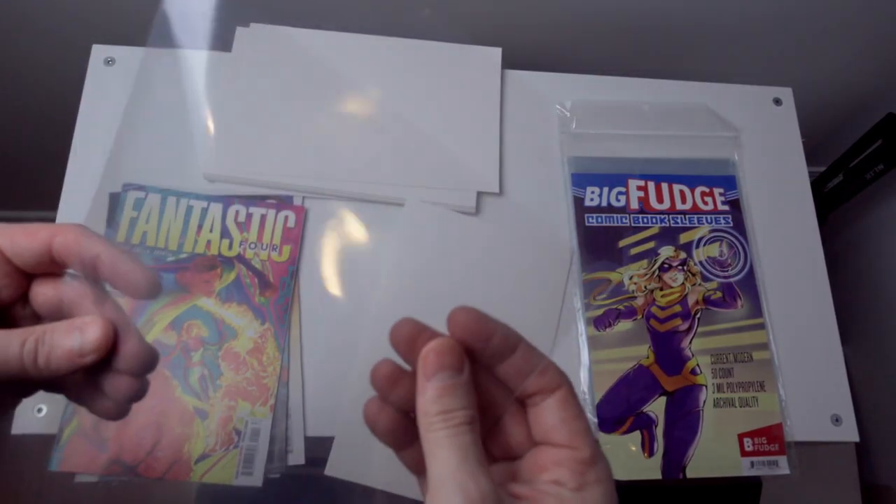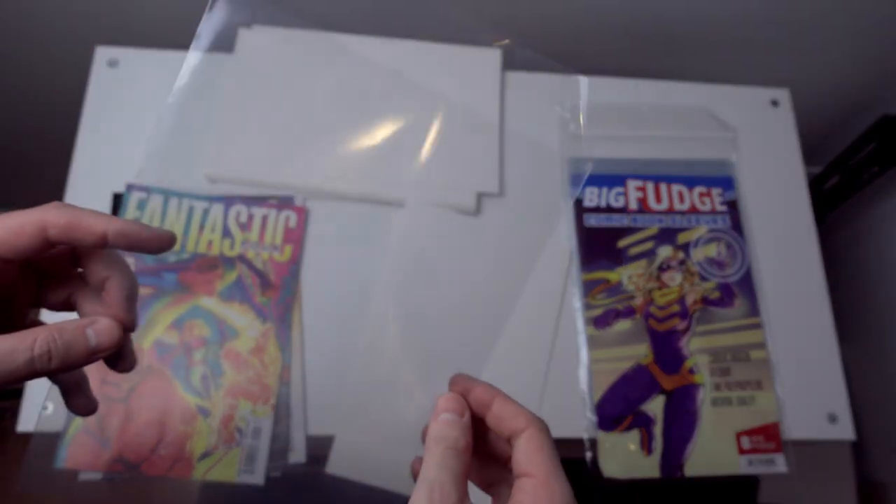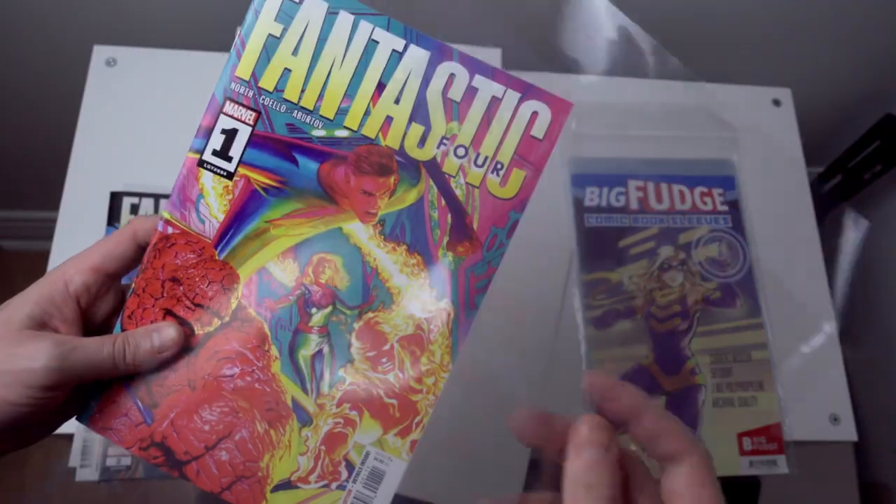As for the bags, they're a bit thicker than the rest at 3mm instead of the standard 2mm. You might assume that's a good thing, but I would say 3mm is too thick. I also believe this is the older style polypropylene material.